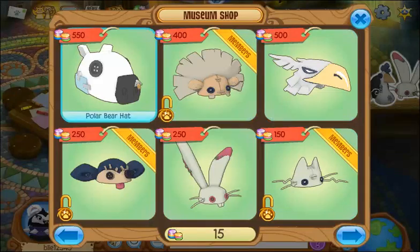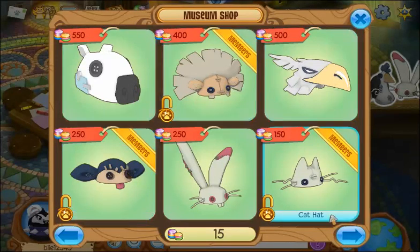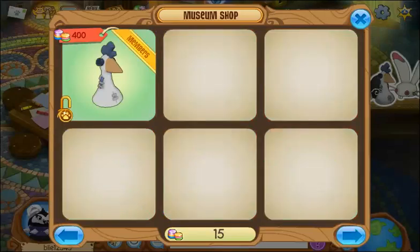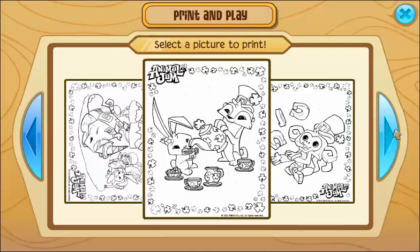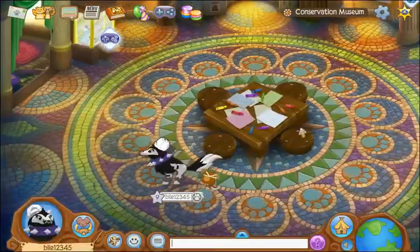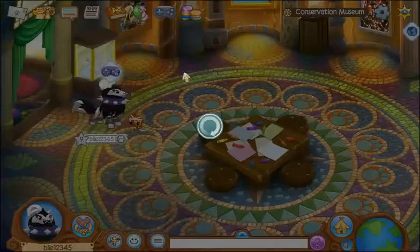There's a shop if you click on the hat — on all the hats. There's a new Polar Bear hat, which I've never seen before. And also if you click on this table, there's stuff to print and draw on. And then there's a cloth.